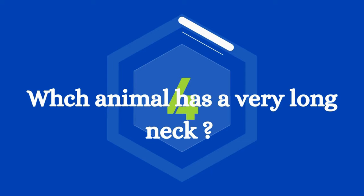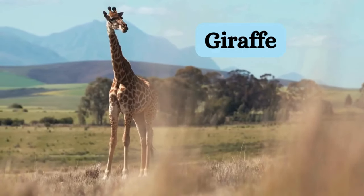Who can answer this first? This animal has a very long neck and is the tallest living animal in the world. It's a giraffe.